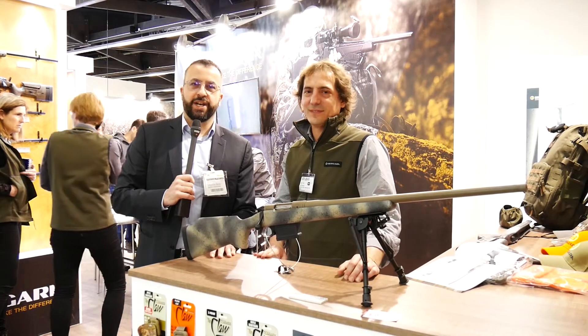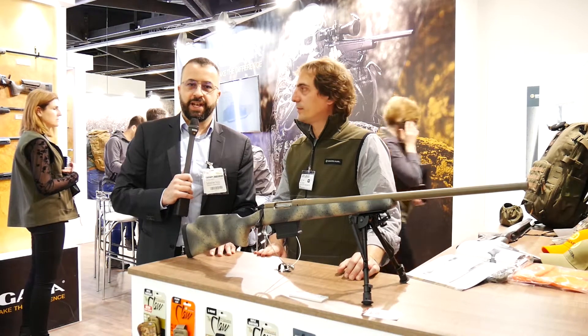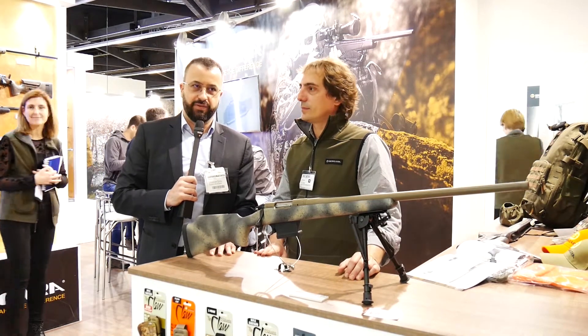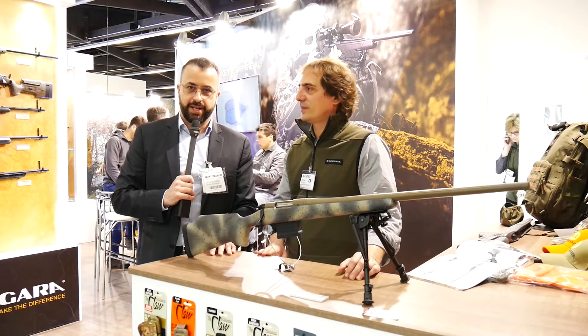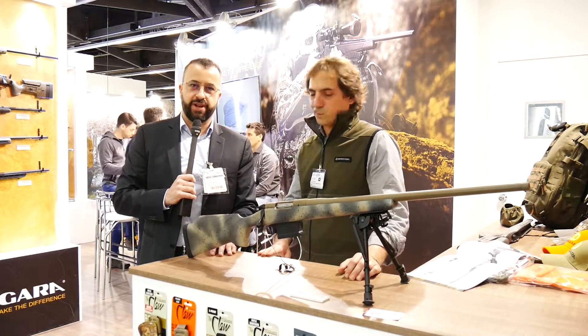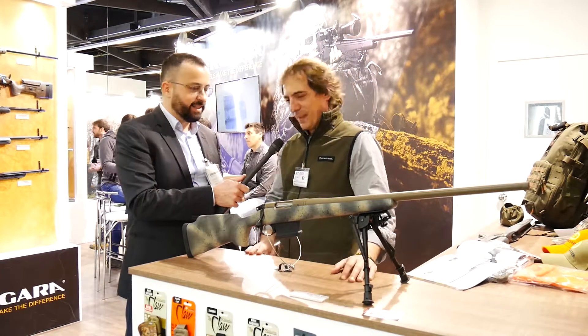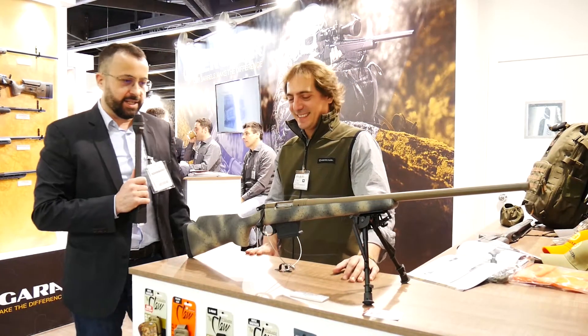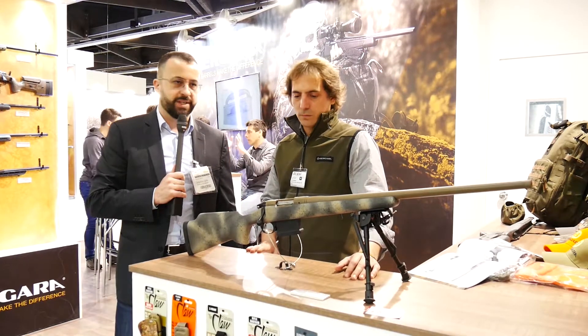Hello everyone, we are at EVA 2019 at the Bergara booth. One of the reasons we are here is because we believe Bergara is actually an insider tip — very good rifles for very reasonable prices. We have Rafa here and Rafa is going to tell us something about the Premier Approach Rifle.